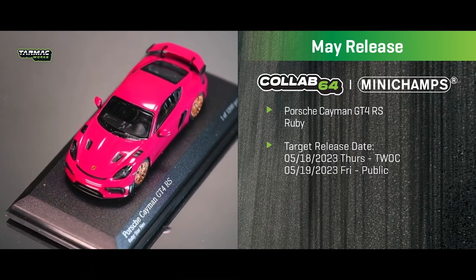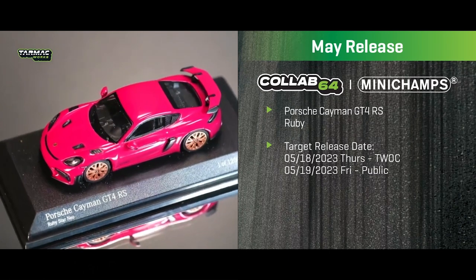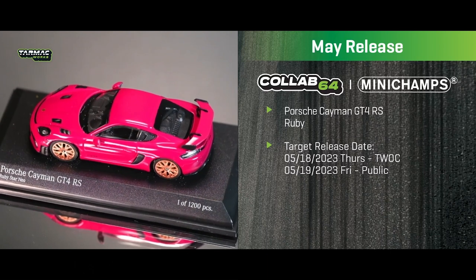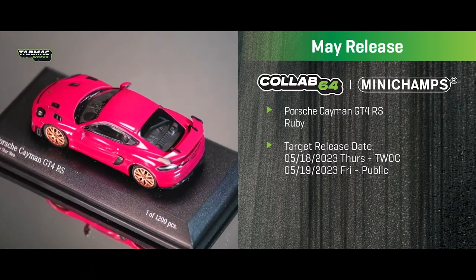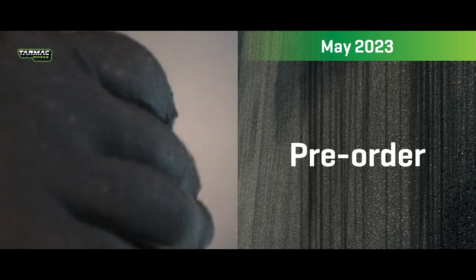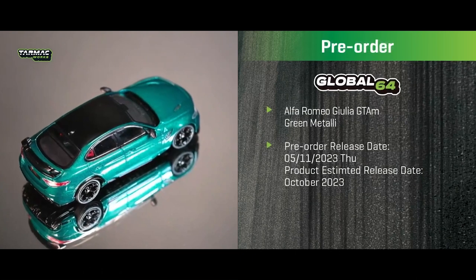That covers the May releases, going live on May 18th for TWC members and through authorized resellers. May 19th for the public. Now we move on to pre-orders.